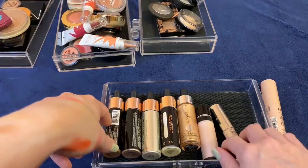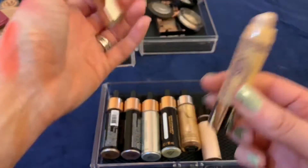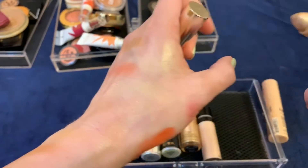This one also came in a Boxycharm — it's by So Susan. I really like this one; it's nice, smooth, and creamy, and it's really pretty, so I'm going to keep that.